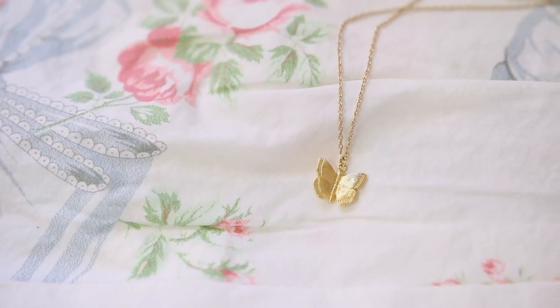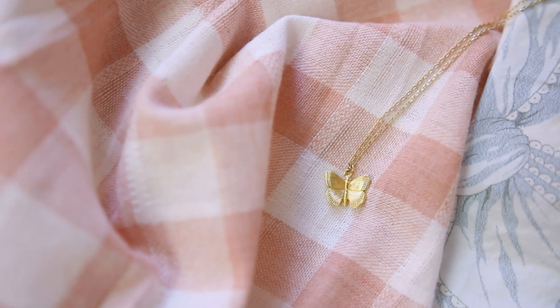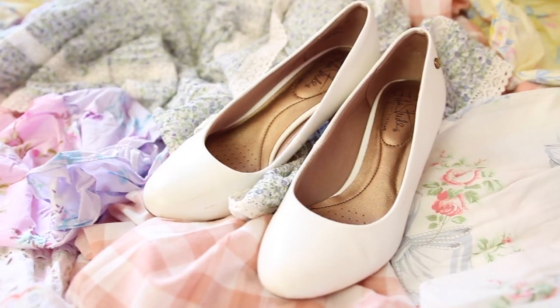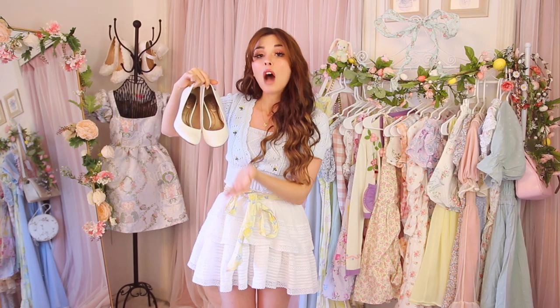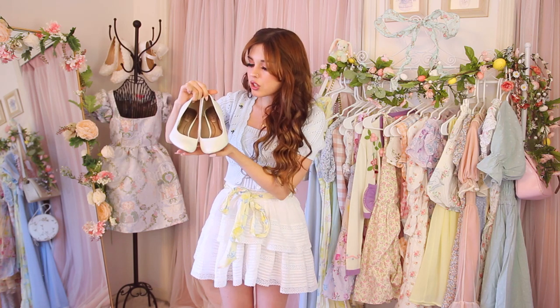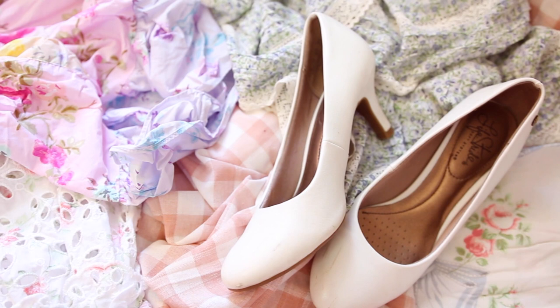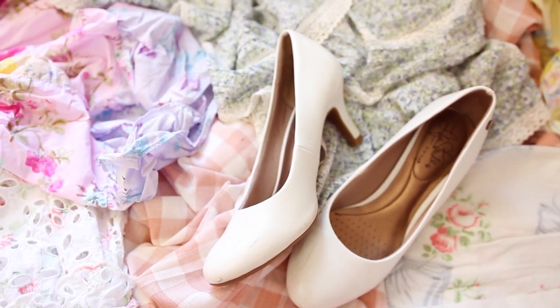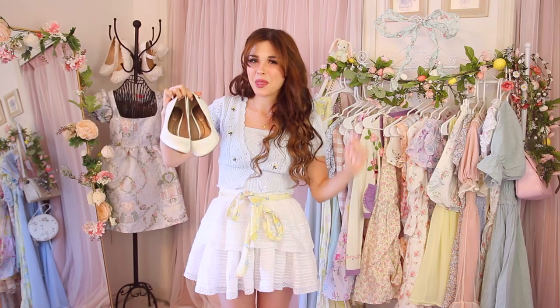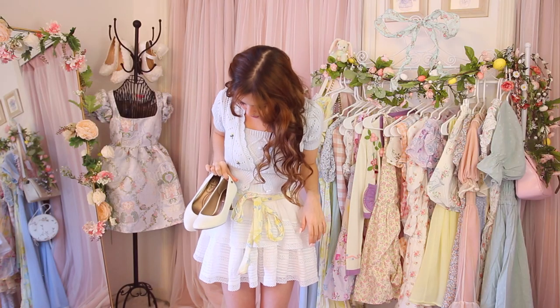This outfit kind of reminded me of an Easter outfit so I decided to dress it up rather than go for a sandal. These are just my white mini heels from Famous Footwear — I wear these with a lot of my outfits. They're a little beat up but once I clean them they'll be all good. If you wear a nice classic white heel with this outfit you could look really fancy.